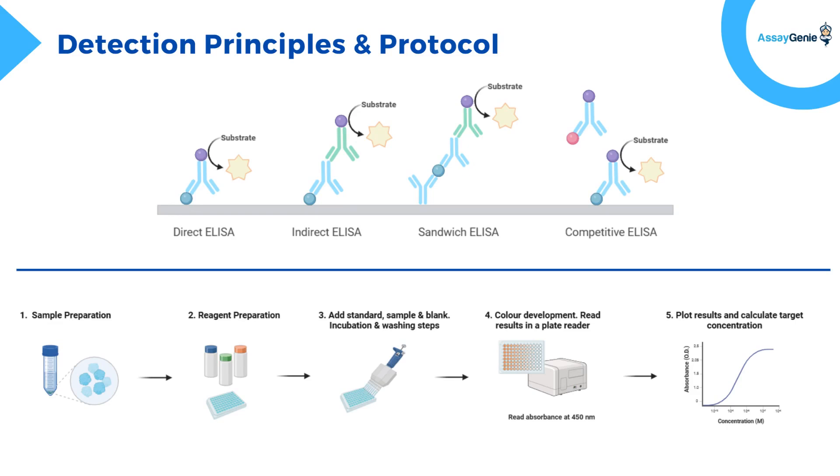Here is the ELISA protocol shown in a simple way. First, prepare your biological samples, ensuring they are ready for analysis. Next, set up your reagents and ELISA plate, following the kit instructions. Then, add your standard samples and blanks to the plate. Follow with incubation and washing steps to remove unbound substances. Add the substrate, which reacts to produce a measurable color change. Use a plate reader to detect absorbance at 450 nanometers. Finally, plot the absorbance data on a graph to calculate the concentration of your target.